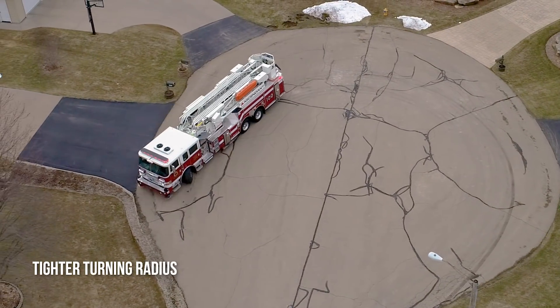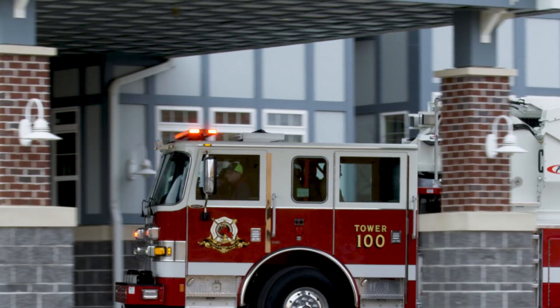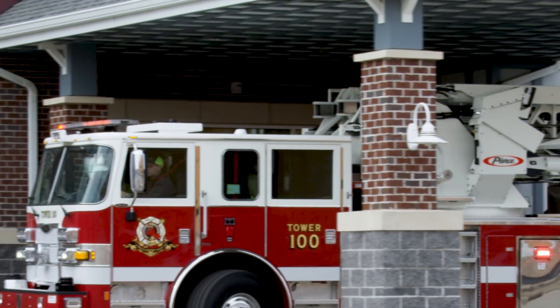Go safely with maximum drivability and visibility. Go boldly with shorter overall length and height.